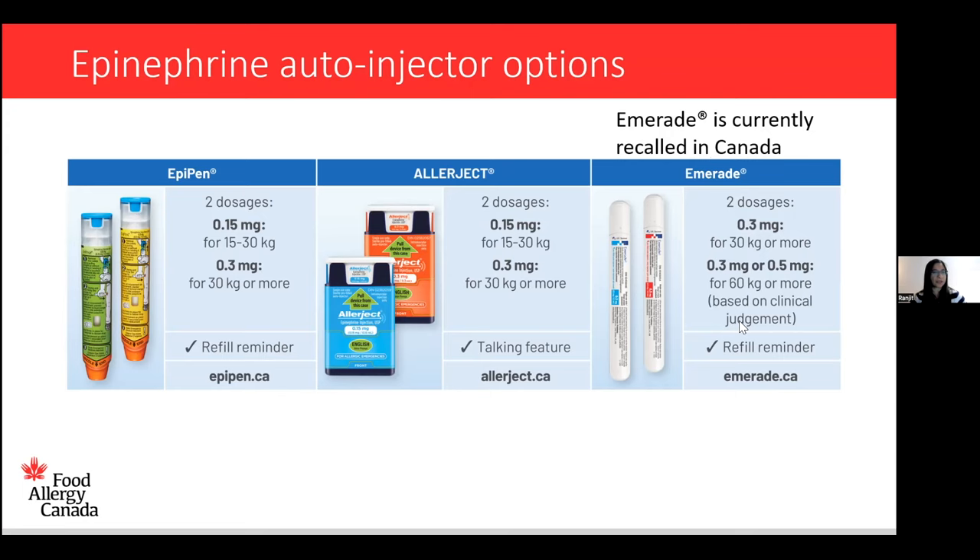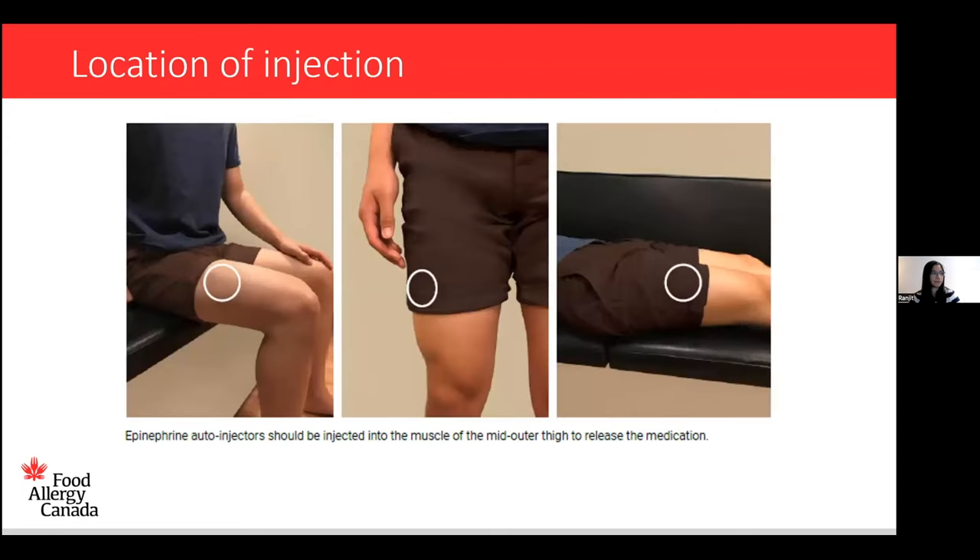Now let's move on to the location of the injection. We always want to inject the epinephrine auto-injector into the muscle in the outer mid-thigh — specifically the upper outer part of the thigh. If there's a seam on the pants, you want to be in front of that seam, not behind it. For many people, this is actually where their arm naturally falls when they stand — it's often in that perfect position, the upper outer part of the thigh.